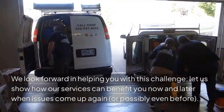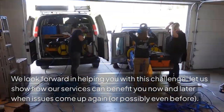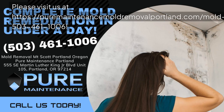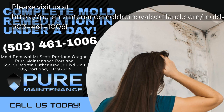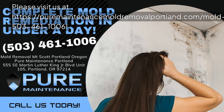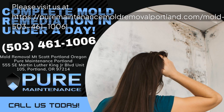We look forward to helping you with this challenge. Let us show how our services can benefit you now and later when issues come up again. Please visit us at puremaintenancemoldremovalportland.com/mold-removal-mount-scott-portland-oregon or call 503-461-1006.